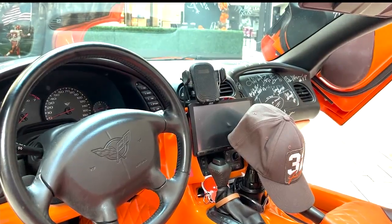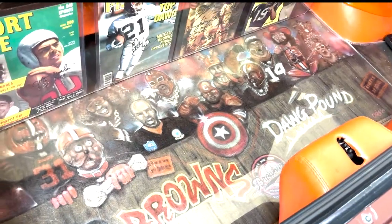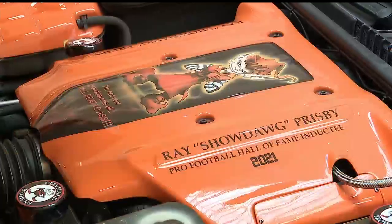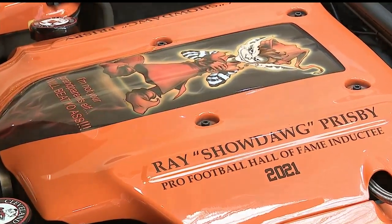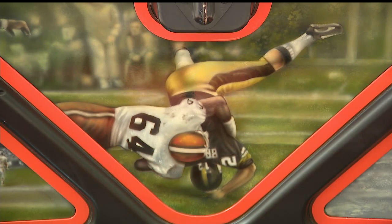He installed an orange interior, and the graphics under the hood and in the trunk include a Mount Rushmore of Browns players. He responds off the people's response — and it doesn't matter, Steelers fans, Browns fans — if they like the car, they like it, and from what he gets, people love the car. The engine cover recognizes Prisby's Fans Hall of Fame status, and so does the gas cover. Other pictures show a Browns touchdown celebration and a vicious sack of a Steelers player.